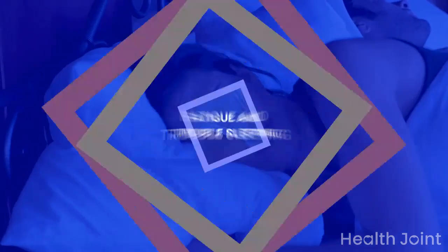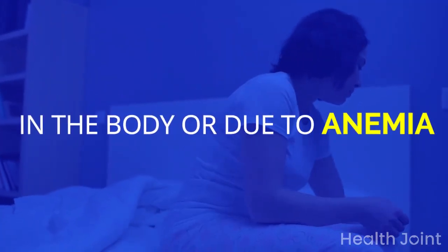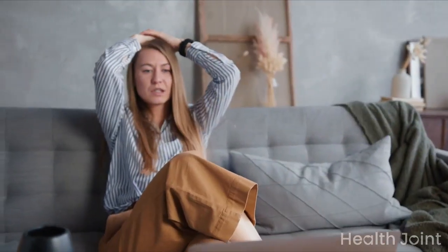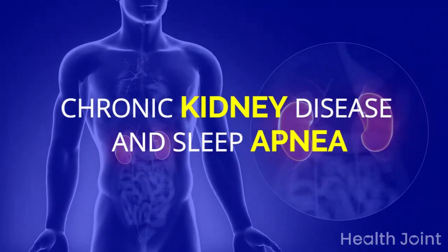Sign 4: Fatigue and trouble sleeping. This can be due to excess buildup of toxic elements in the body or due to anemia. These factors make you feel tired, lethargic, and induce fatigue. Studies support the link between chronic kidney disease and sleep apnea.